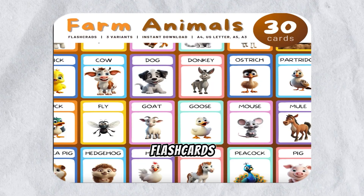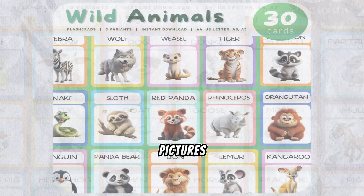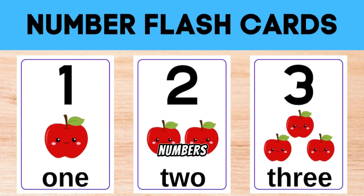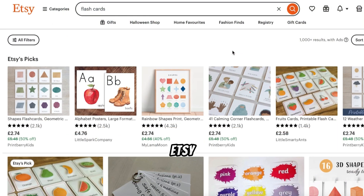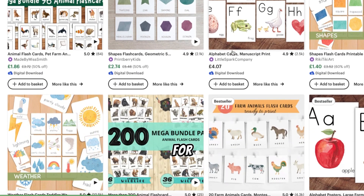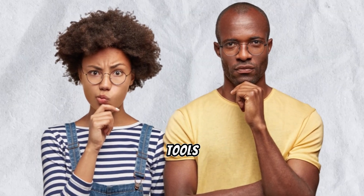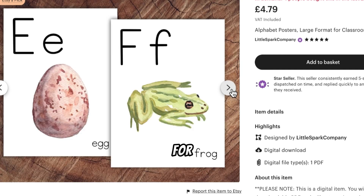These aren't just any flashcards. They're designed to make learning fun for kids by matching pictures with words on different topics like animals, numbers, alphabets, fruits, and more. If you take a look on Etsy, you'll see that these flashcards are selling really well. But here's the good news — there's still plenty of room for new sellers. With kids going back to school, parents are eager to find tools that make learning easier, and these flashcards are exactly what they're looking for.